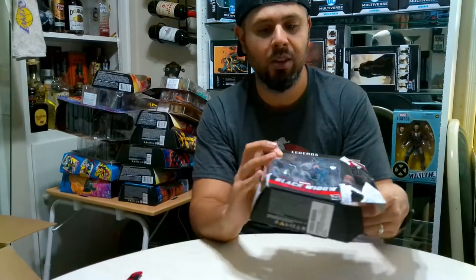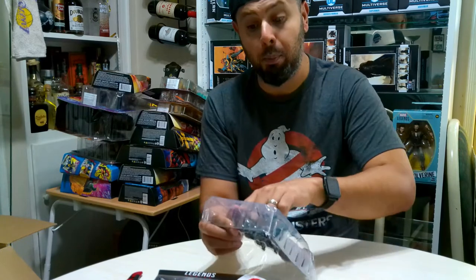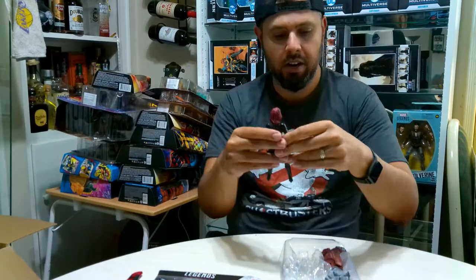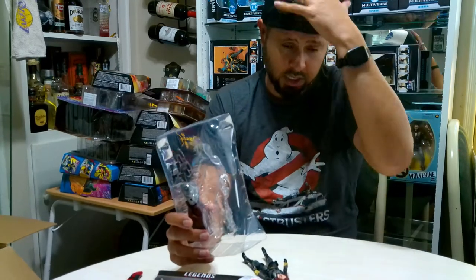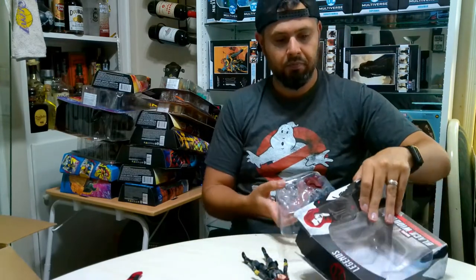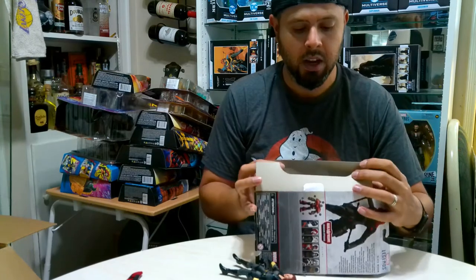Black Widow is next - obviously you gotta have her as part of the Avengers. There are several versions of her out there. I wanted one where she was in black, because I know the recent ones she was dressed in white. So this is the one I wanted - pretty cool. She comes with different accessories and a Build-A-Figure piece, those electro batons and some guns - that's her accessories. I'll go through the accessories later to decide what I want the figure displayed with.